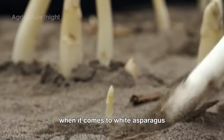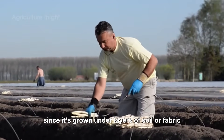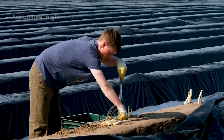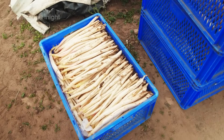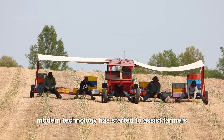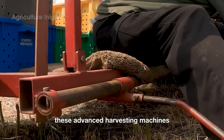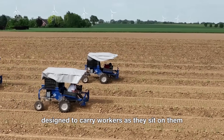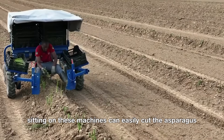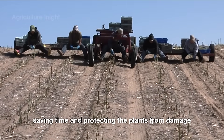When it comes to white asparagus, the process is much more intricate. Since it's grown under layers of soil or fabric to block sunlight, farmers must first lift each sheet of fabric before harvesting. In some larger farms, modern technology has started to assist farmers, helping reduce the need for manual labor. These advanced harvesting machines, designed to carry workers as they sit on them, gently glide over the rows of crops. The workers sitting on these machines can easily cut the asparagus as the machine moves slowly, saving time and protecting the plants from damage.